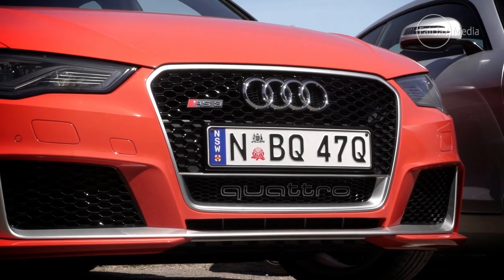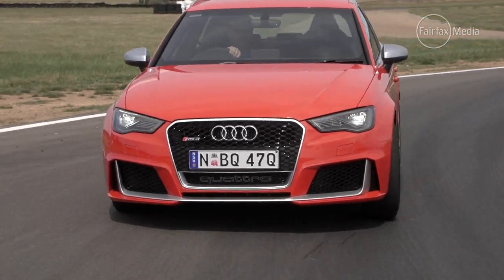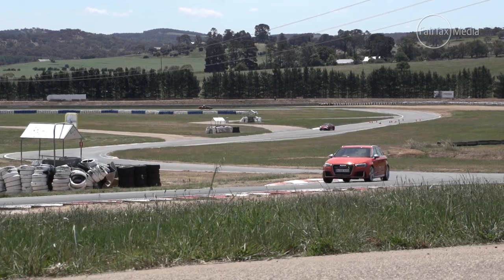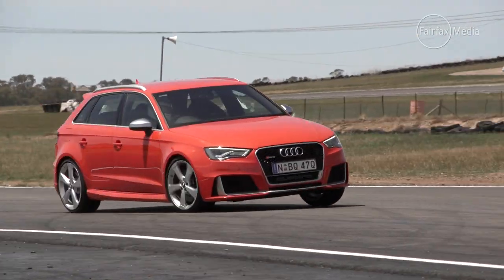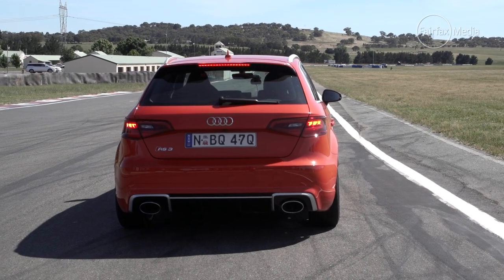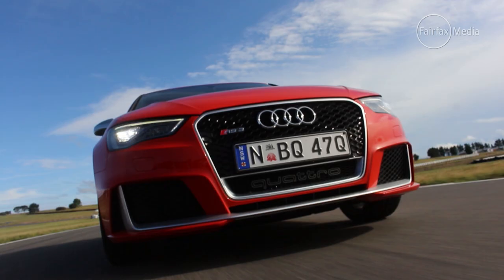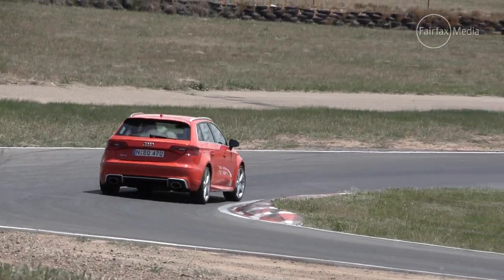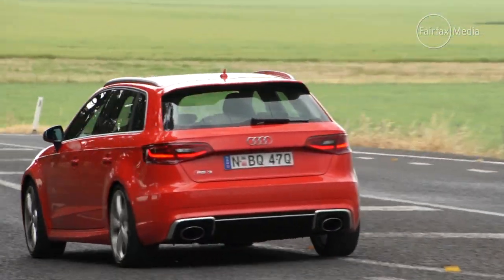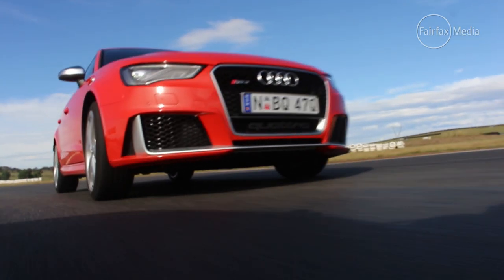Next up is the potent pocket rocket, the Audi RS3 Sportback. It may have started life as a humble A3 hatchback, but after a performance makeover, it is now fitted with a growling 2.5-litre five-cylinder turbocharged engine, good for 270 kilowatts and 465 newton metres. With its trademark quattro all-wheel drive system, the RS3 was not only fast, but also easy to drive quickly, something that won over the judging committee. But its $78,000 price tag split the judges — some thought it was a very expensive hatchback, others a very affordable sports car.